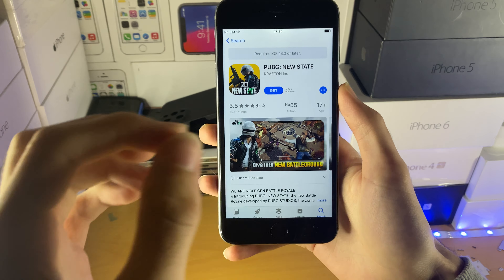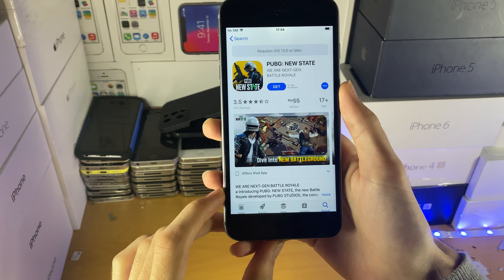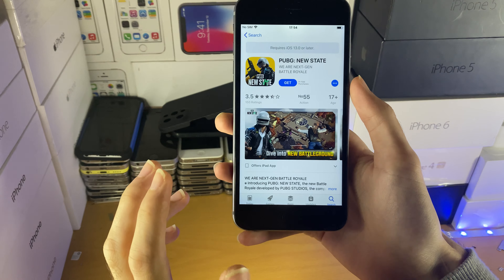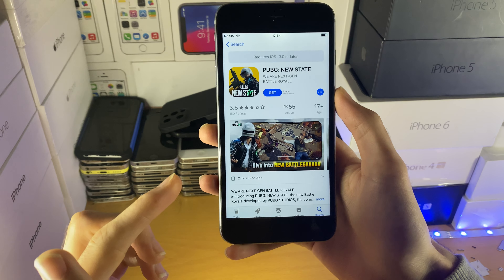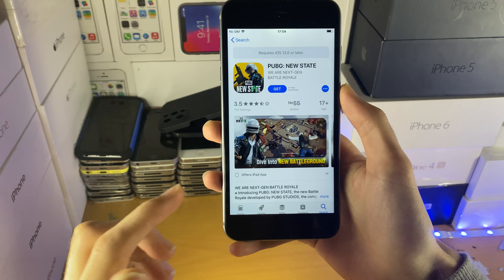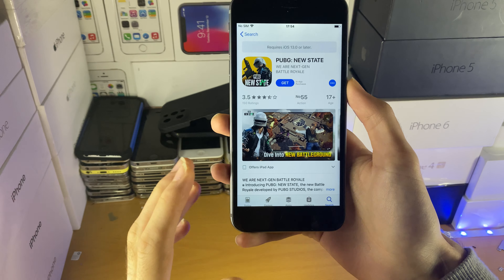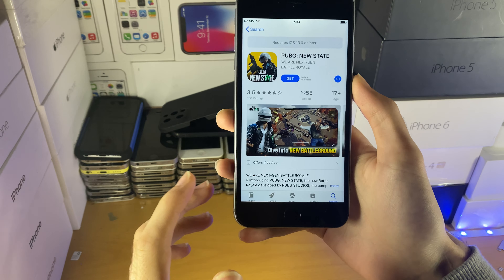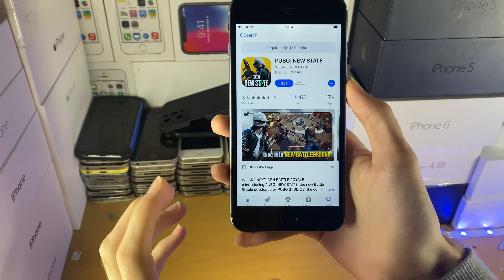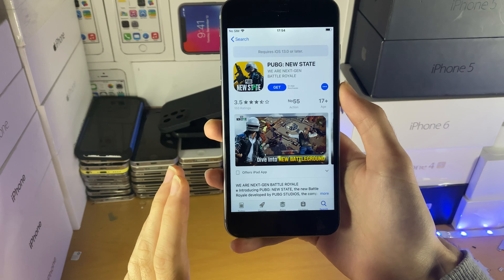If you do want to play PUBG New State, unfortunately the only way is going to be by upgrading your iPhone. Maybe if you don't have the budget, the best bet is switching to an Android phone because most Androids will be able to play PUBG New State. It may not run great — you will need a high-end Android device to get good performance. But if you get the OnePlus 7 Pro, you can play PUBG New State at 90 FPS. That device is only £200, around $250. That device is very cheap.